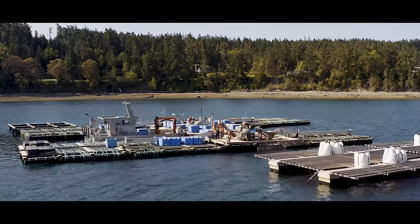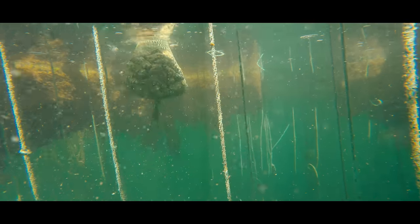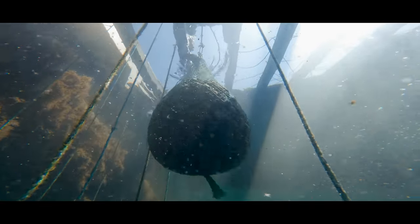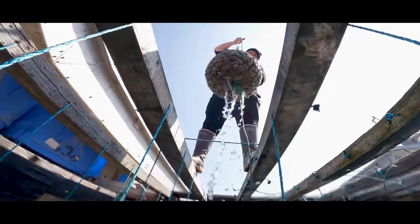An alternative wet storage method is used in Penn Cove. What's unique about our wet storage system is that it is out in the bay. Some people think of wet storage as large cement containers with recirculated water — that's not how we wet store. We actually take the product and hang it in the bay off of a raft, so it's as fresh as everything growing in the bay around it.